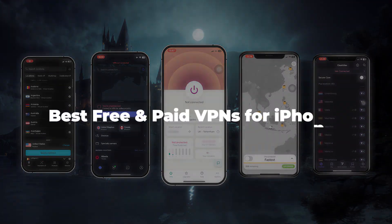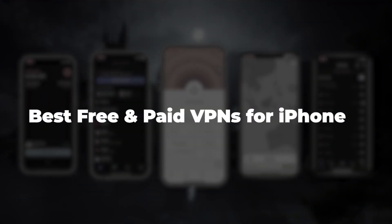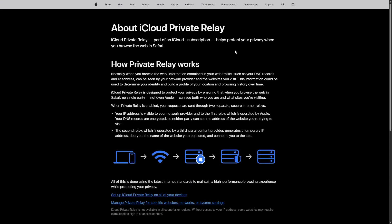Hey guys, welcome back, and today I'll be covering the best free and premium VPNs for iOS in 2025, including how they compare to Apple's own Private Relay feature and which options are actually worth using on your iPhone or iPad.